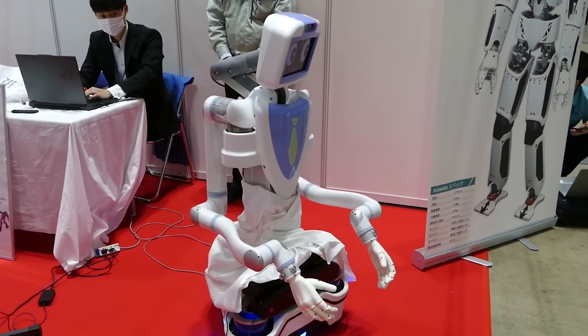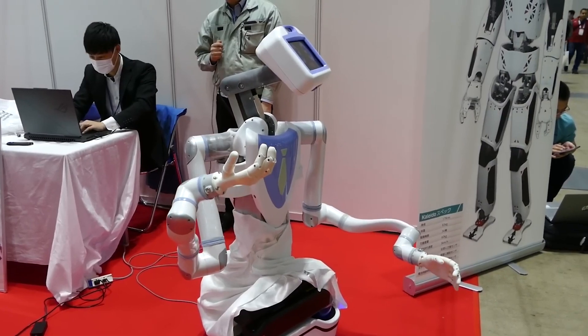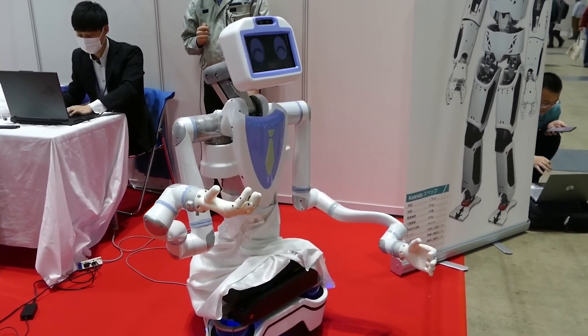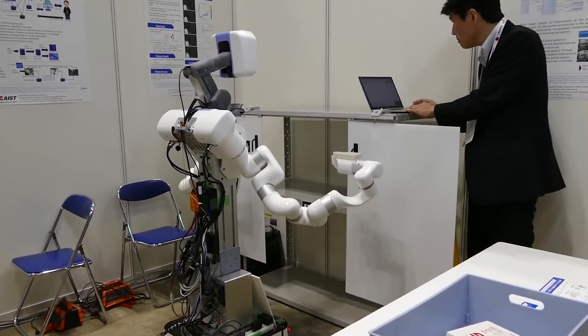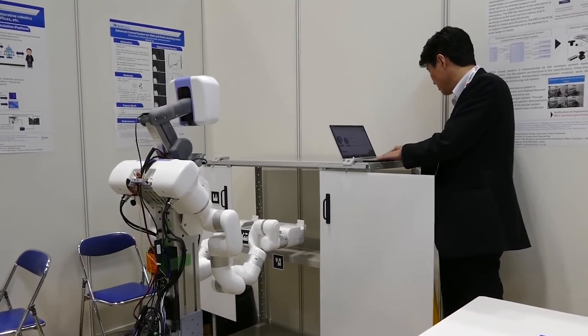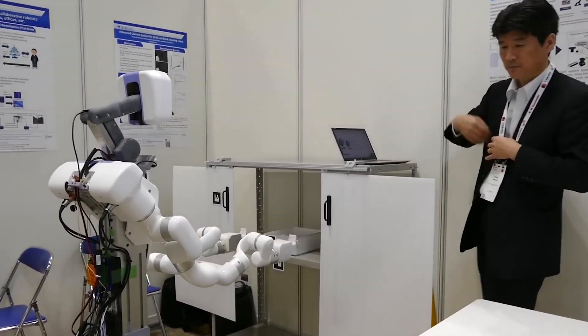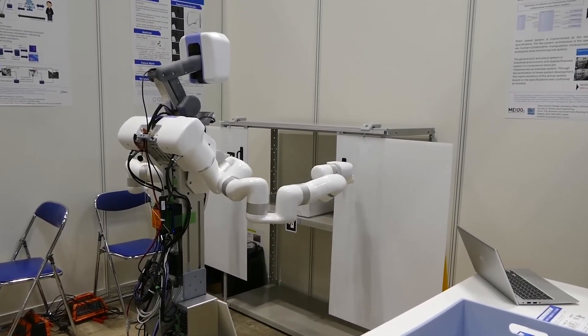Meanwhile, Kawasaki Heavy Industries showcases Naya, an autonomous robot designed for door-knocking and drink delivery. Standing 1.5 meters tall and weighing 75 kilograms, Naya features extendable arms and specialized sensors to recognize door handles. Aimed at addressing Japan's labor shortage, Naya represents a promising solution for various service-oriented tasks.